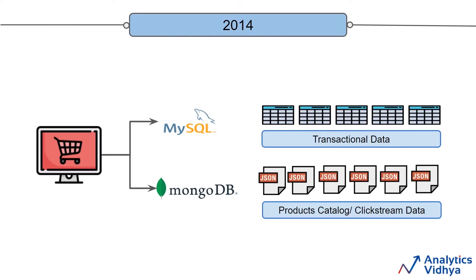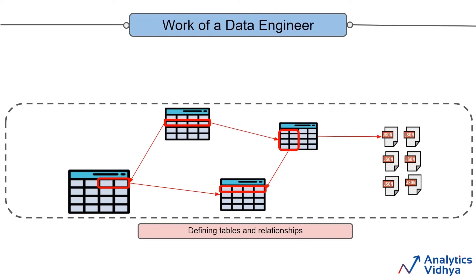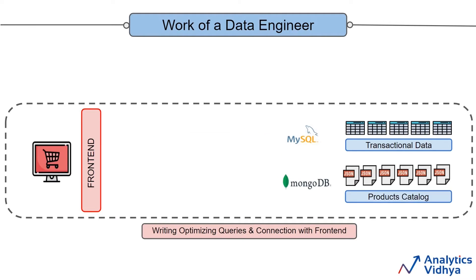Now let's see what is the work of a data engineer in this situation. At this stage, a data engineer will be required to define the tables and relationships between them. We need to choose the appropriate data types, keys, indexing, and partitioning. Next, a data engineer is required to write optimized queries and connect them to the front end so that we can serve the requested results to the customer. So the company is in a very early stage now — the data engineering work has not even really begun.